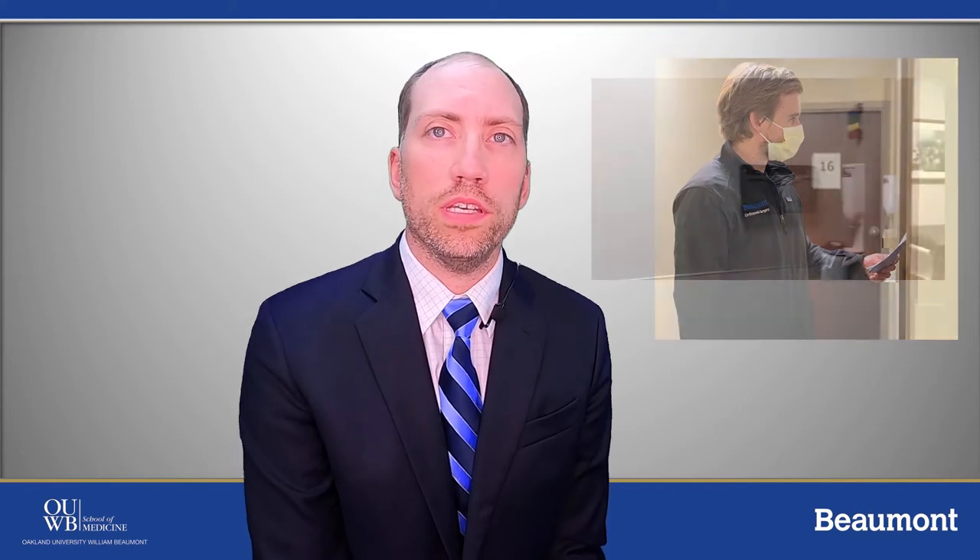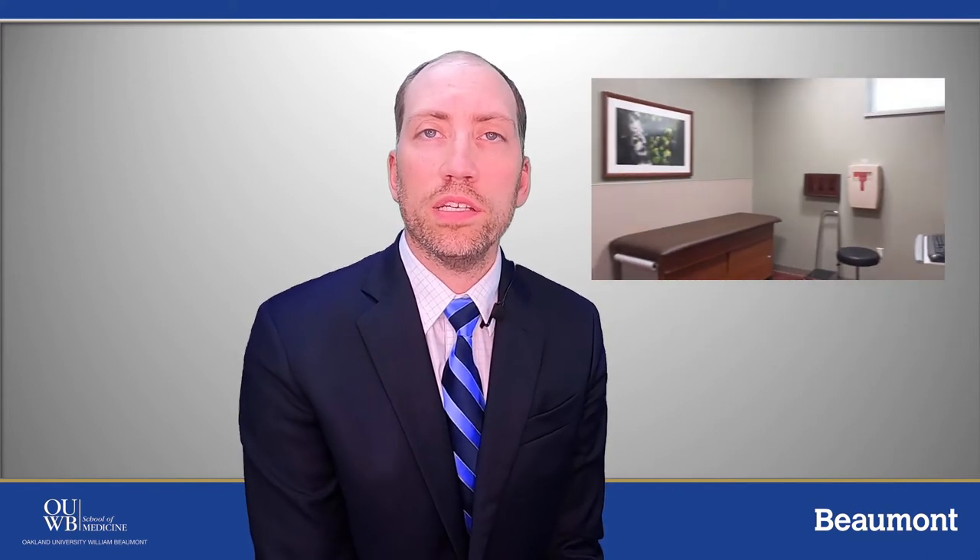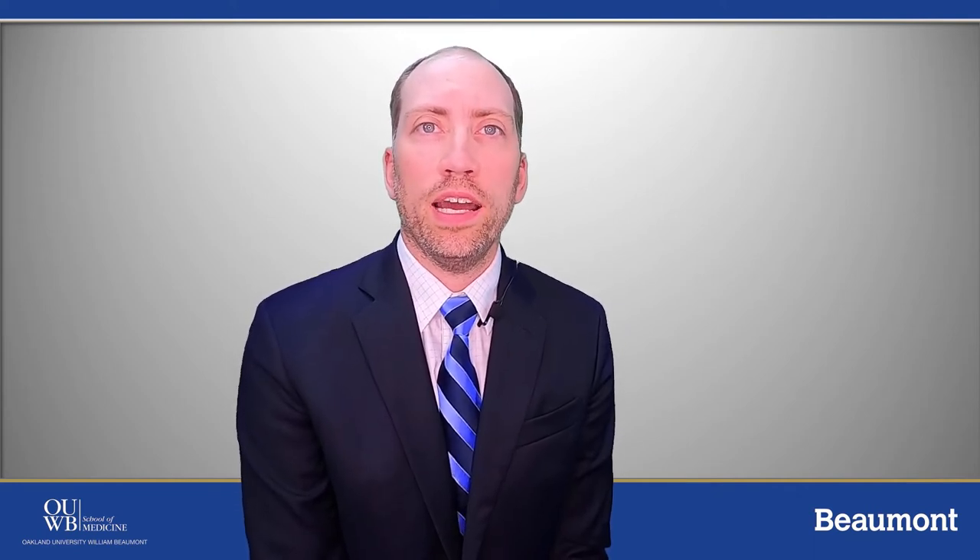Outpatient clinic exposure is a combination of resident run clinics at the Royal Oak and Taylor campuses as well as attendings' private offices. In addition, we have an acute injury clinic where senior residents have the opportunity to moonlight for extra money as well as to develop their didactic and diagnostic skills with increased autonomy.